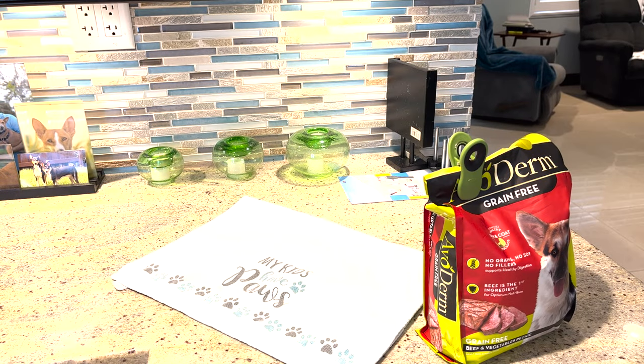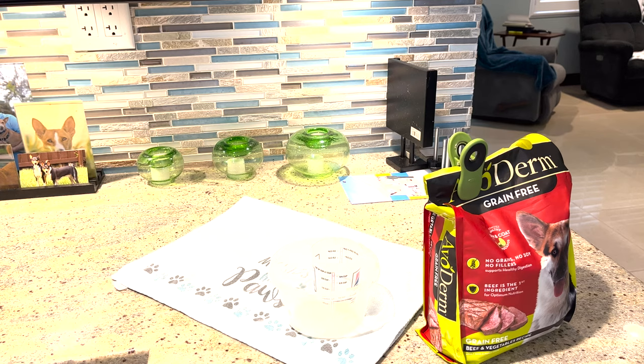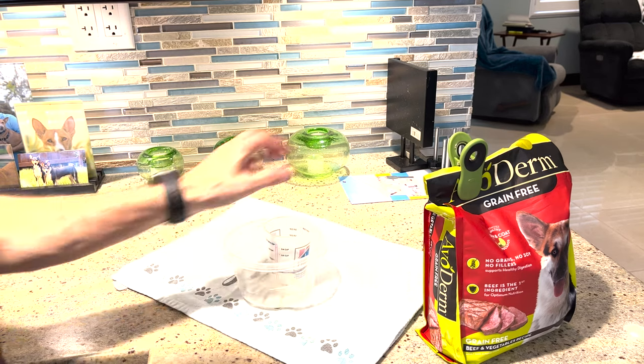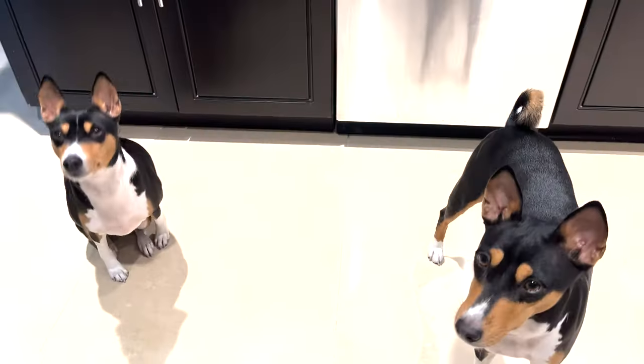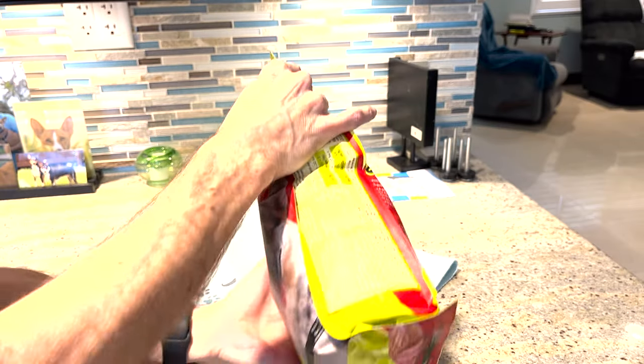All right, it's time to feed some dogs again. So how's everybody doing today? I hope you're all doing very well. You've got some very hungry Basenjis.